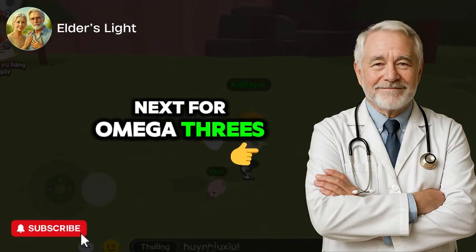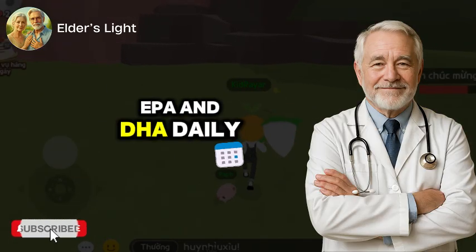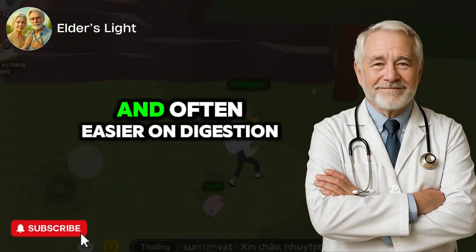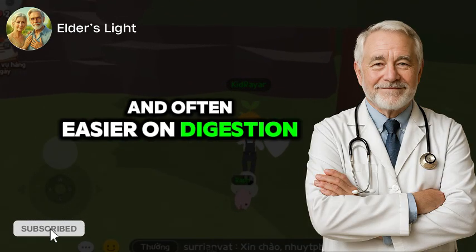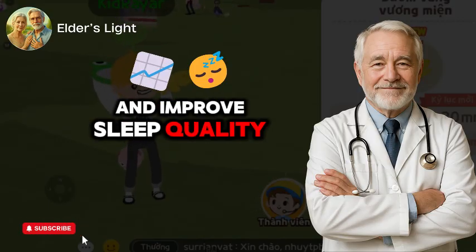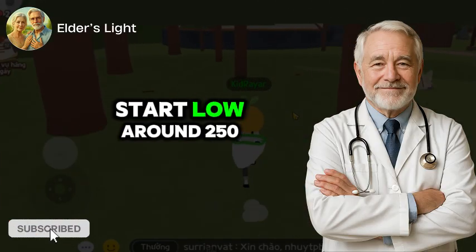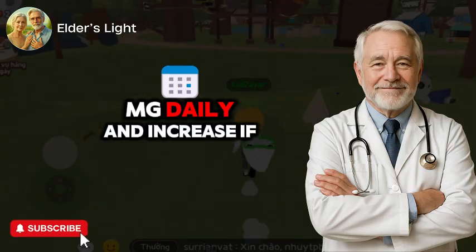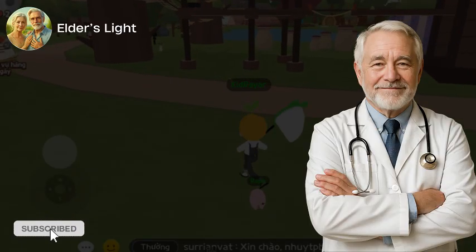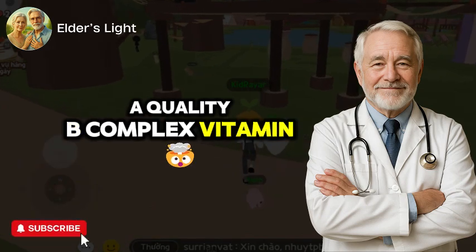Next, for omega-3s, aim for 1,000 to 2,000 mg of combined EPA and DHA daily. If you're not a fan of fish, opt for algae-based capsules — these are mercury-free and often easier on digestion. Try taking them with dinner to help reduce nighttime inflammation and improve sleep quality. For NAD+ support, if NMN or NR are available in your region, start low around 250 mg daily and increase if well-tolerated. If not, focus on foods rich in tryptophan — turkey, eggs, pumpkin seeds — and add a quality B-complex vitamin.